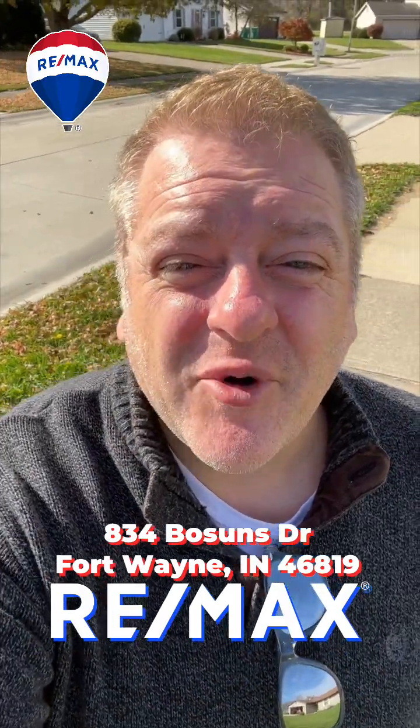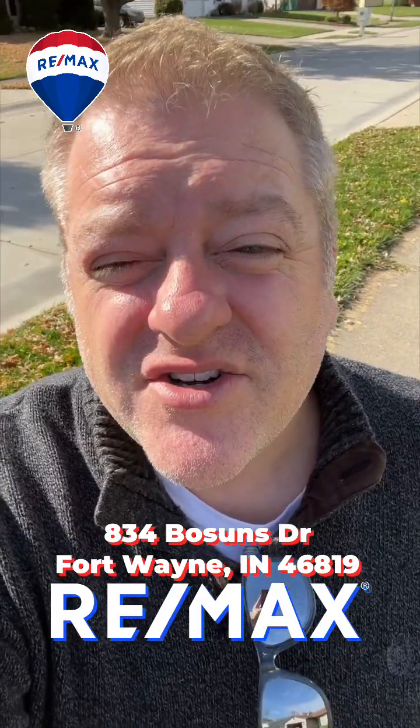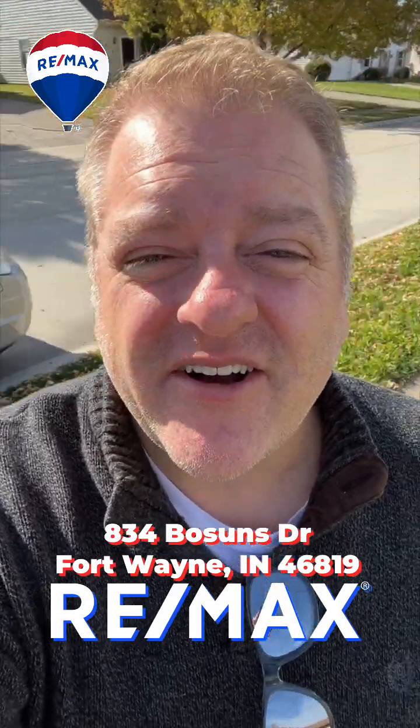Hey everybody, it's Micah3Max and today we're listing a home over here in the Weendale area in Mariners Ridge, and I just wanted to give you a quick walk-through.